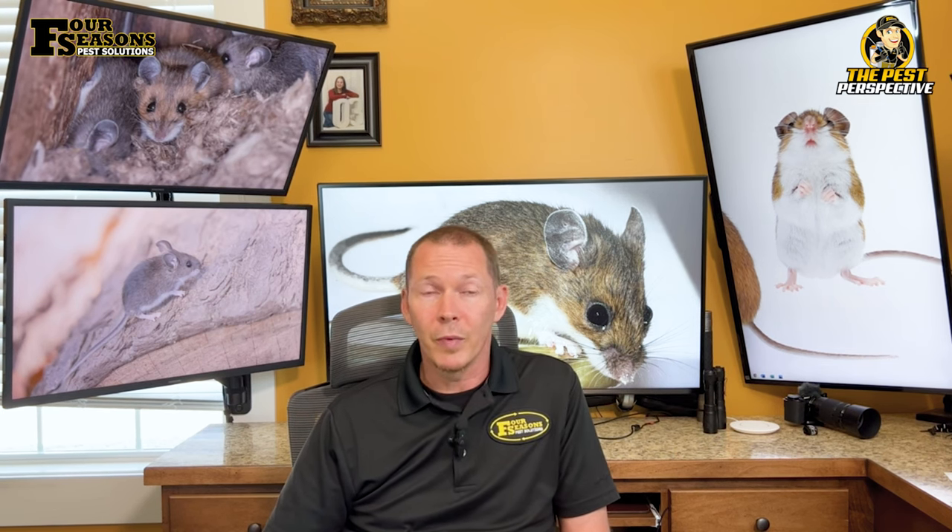Deer mice are the main carriers of hantavirus pulmonary syndrome (HPS), which can be transmitted to humans. This virus is present in the urine, saliva, and fecal droppings, and can spread when contaminated dust is handled and inhaled. Being in or near areas where deer mice live or nest increases the chances of exposure. While HPS is rare, it can cause severe respiratory issues and even death.